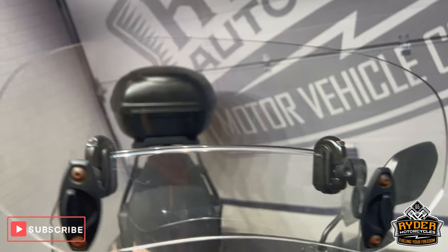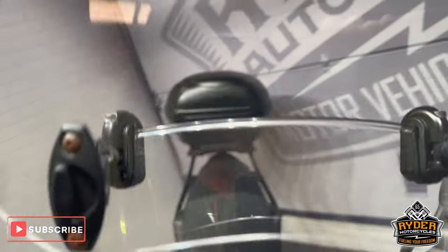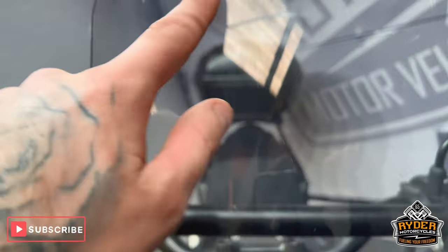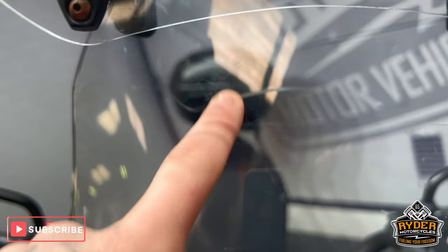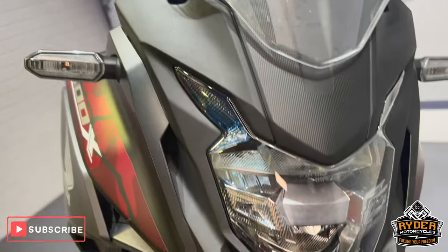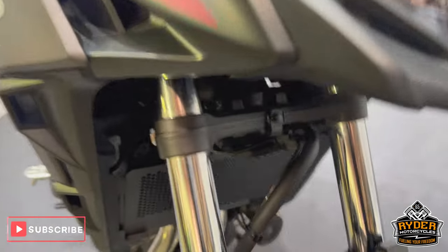It's got an added little screen on the top in nice condition, as is the main screen — it does have a couple of marks at the top. Coming down, the headlights are nice, as are the fork legs.